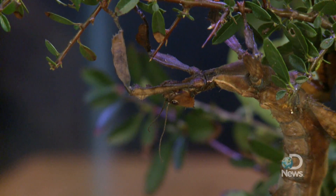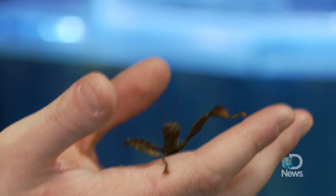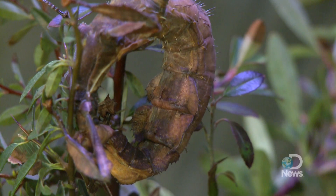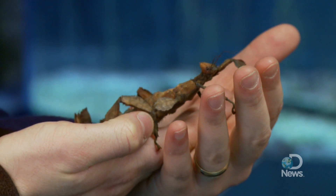This stick insect originates from Australia. Adult females, like this one in my hand, are covered with small thorn-like spikes that are used both to help complete the camouflage look and for defense — an advantage considering the older and bigger they get, the slower they become.